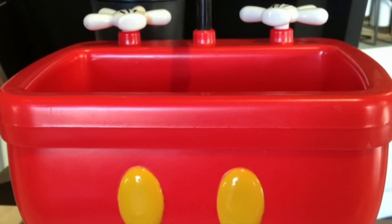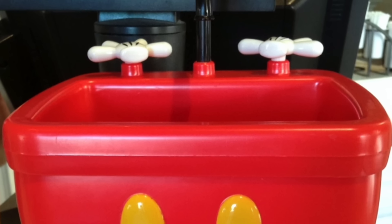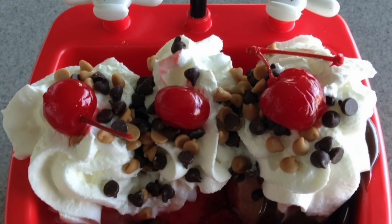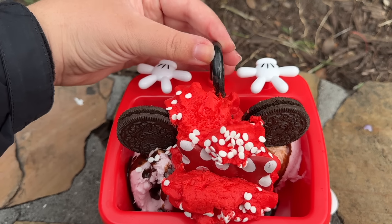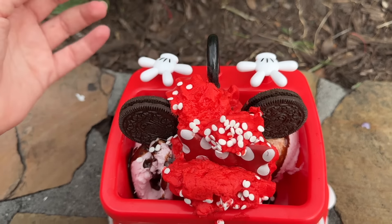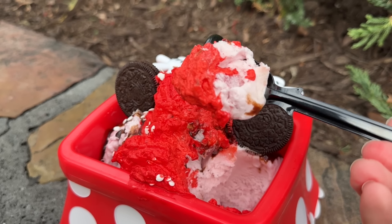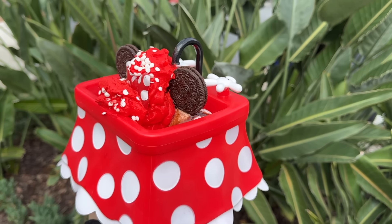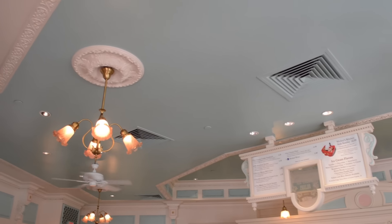The bowl makes for a nice souvenir once you're done with the ice cream, but keep in mind you'll want to wash it out in the bathroom to prevent it from getting sticky while you walk around. One of our reporters was getting the mini Kitchen Sink Sundae when it was brand new, and she didn't have a bag — so she basically had a date with her mini Kitchen Sink all day and took pictures with it, which is hilarious. Make sure you've got a big enough bag if you want to order this on your Magic Kingdom day.